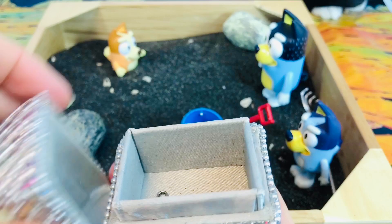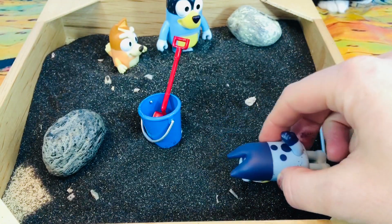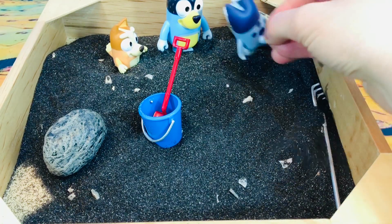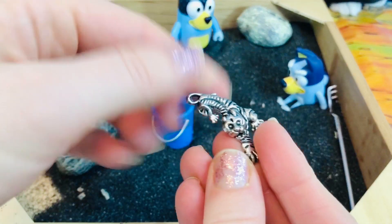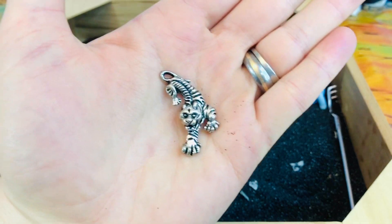Now Bluey is going to sniff around for treasure. Did you know a dog's sense of smell is 10,000 to 100,000 times stronger than humans? Good job, Bluey. You found a tiger.